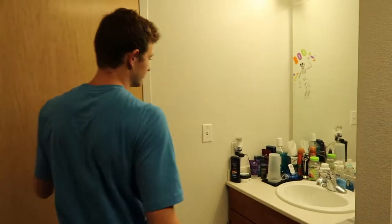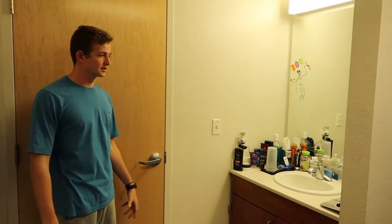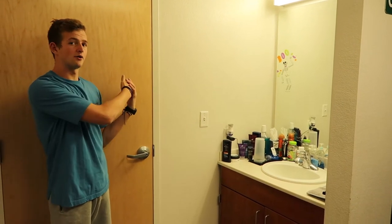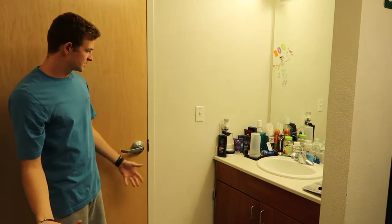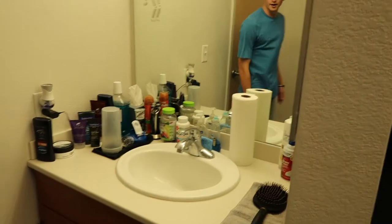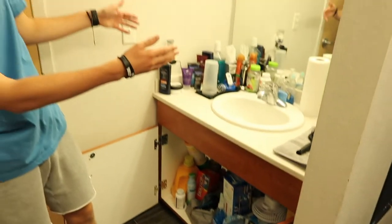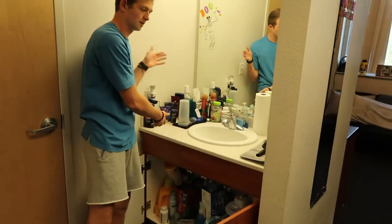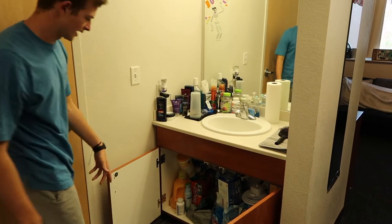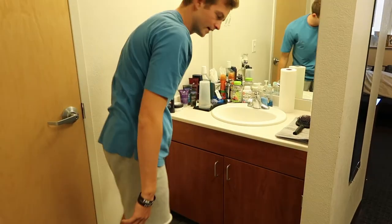We're going to start here in the bathroom area. I'm in Calderon which is a suite style dorm, so basically my roommate and I share a sink, and then we share a shower and toilet with two other guys. In the sink area, we just got a sink, cabinet, and a big mirror. We keep everything we use every day up there, and down here we keep stuff we don't use every day — out of sight, out of mind.